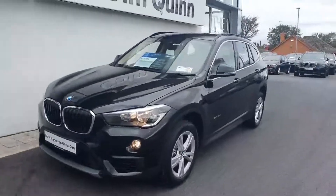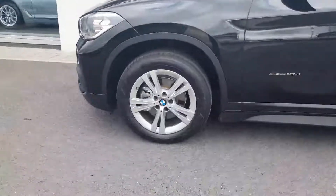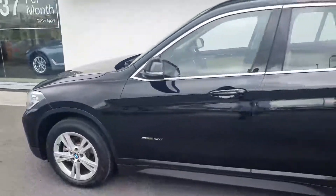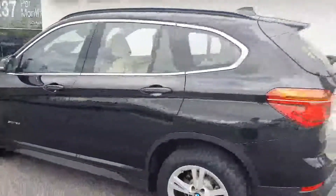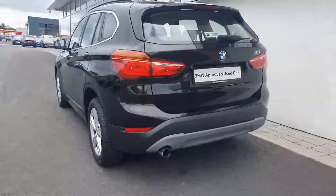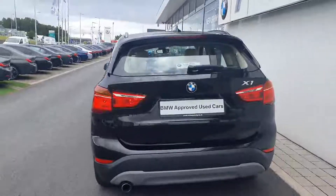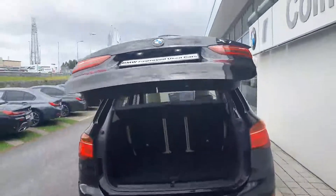This car is finished in a jet black, with 17 inch double spoke alloys. The car is also fitted with rear parking sensors and an automatic tailgate.